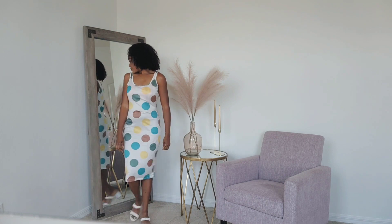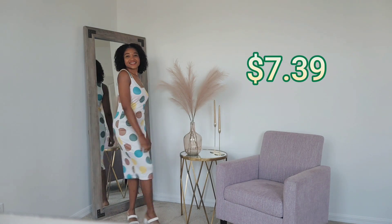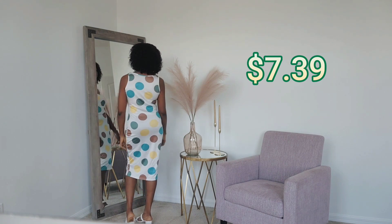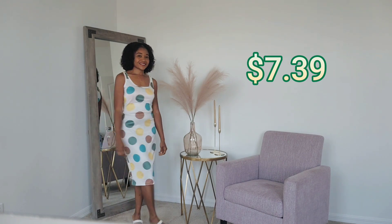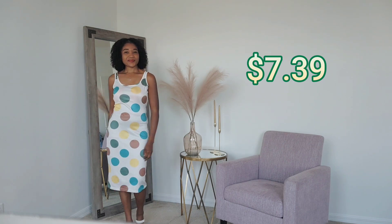You will love it, it's very fancy. And the other one is also a simple one — very simple dress, but I'm in love with this one. They are all from Temu, very good quality and very affordable.